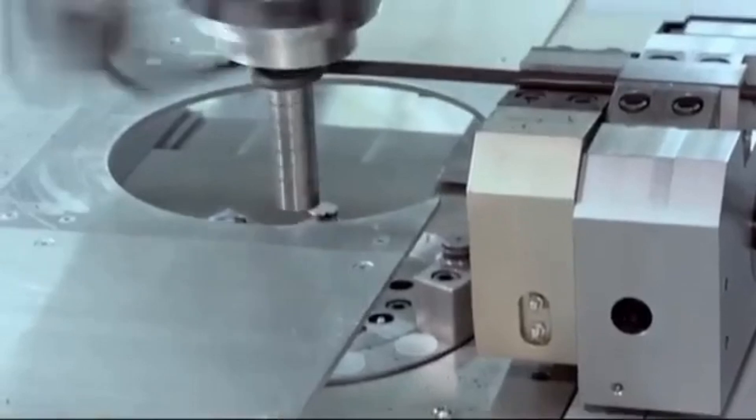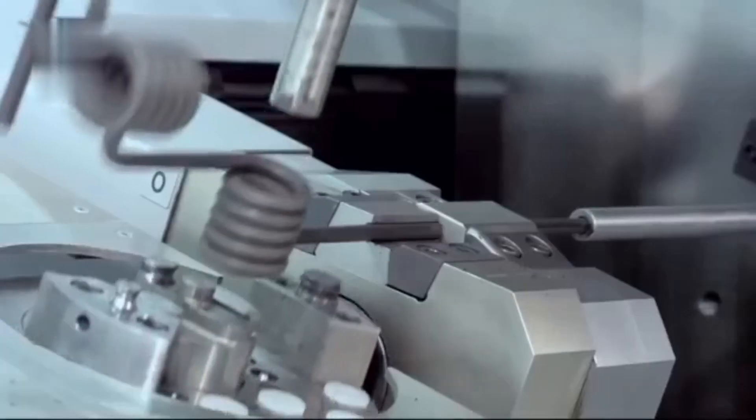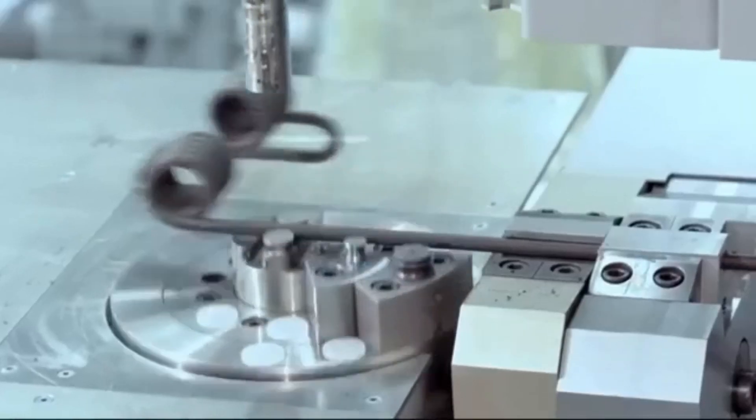The Wafio MB-90 coiling and bending machine shapes wires into complex forms with accuracy.